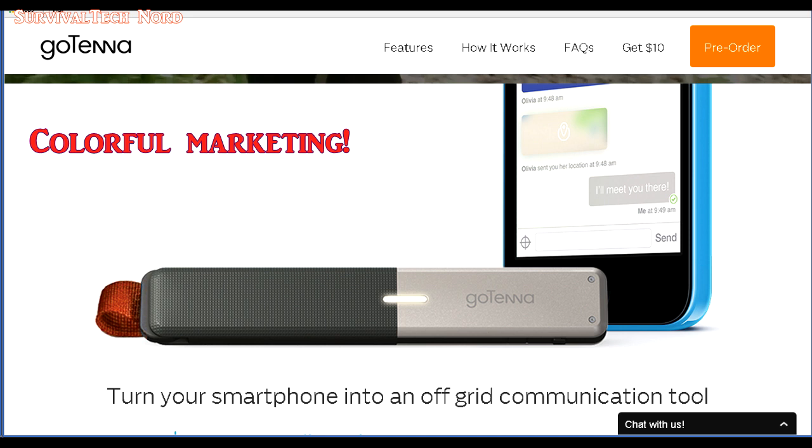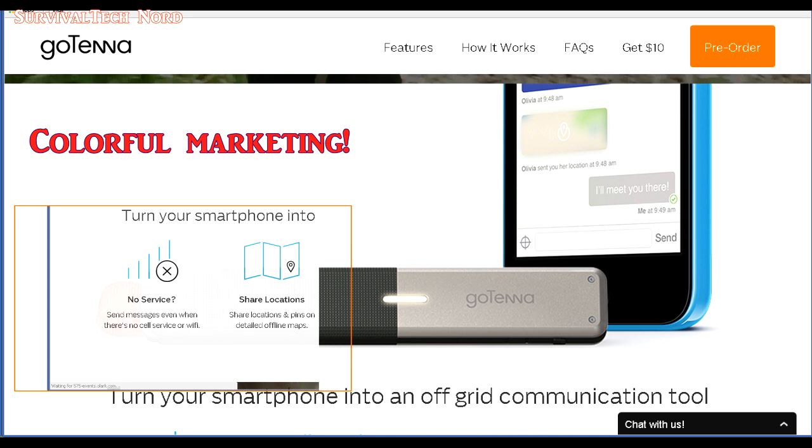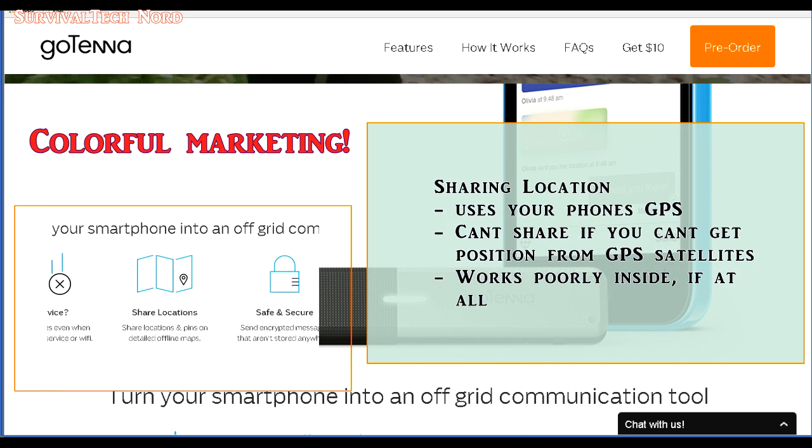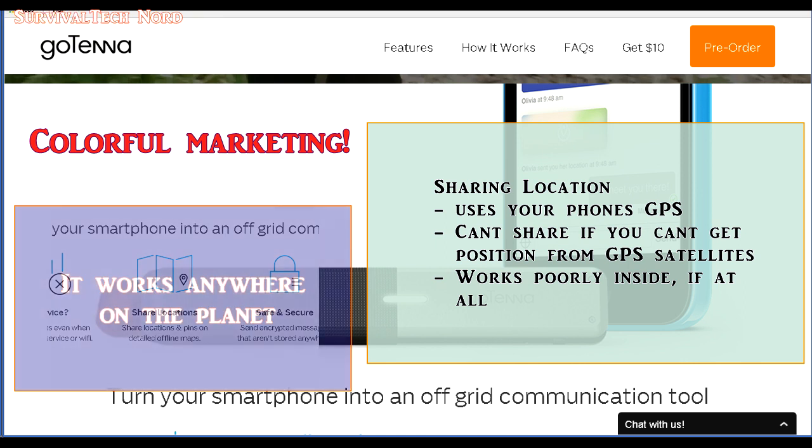Let's take a look at some of the colorful marketing language used on the website and in their videos. 'No service, no problem — turn your mobile phone into an off-grid communication tool.' Certainly this is true, but there's still the problem of the limited range and limited output power of the device. In regards to location sharing, sharing locations is dependent on the built-in GPS of your smartphone or tablet. The Gotenna by itself doesn't provide these services. As with many GPS devices, you'll need a clear line of sight to the sky before you can save or share your current location — so this doesn't work in a building.